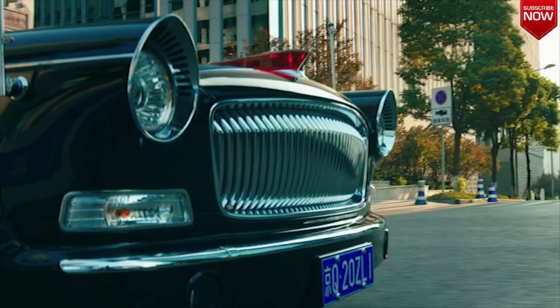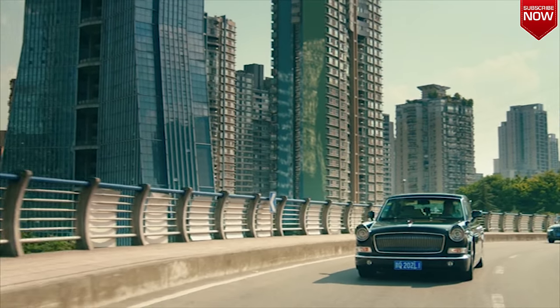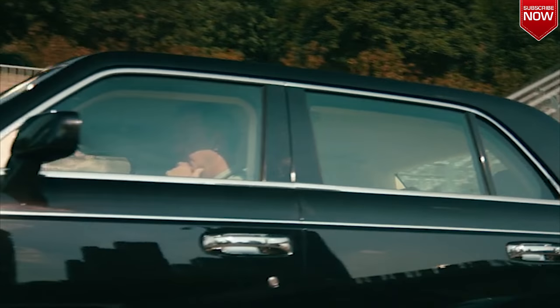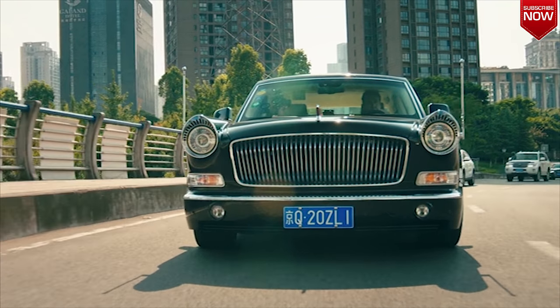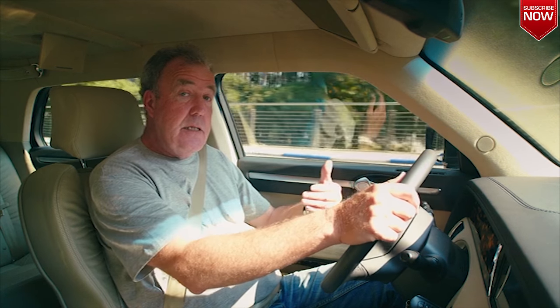One thing the Hongqi doesn't have is armour plating. But even so, it weighs just shy of 3.2 tonnes. To move this enormous weight around, it's fitted with a 6-litre V12 engine, which turns petrol into silence.